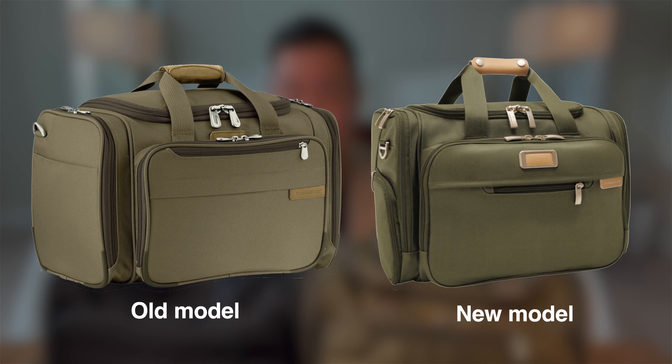The reason I kind of rushed to do this video is because this bag has been officially discontinued by Briggs & Riley. So there is a new one that replaces this bag — it's very similar, but different in some very key ways. We'll talk about that at the end of this video.